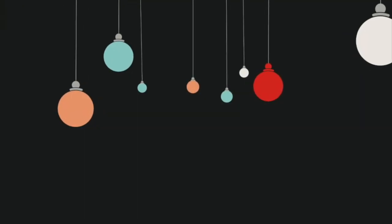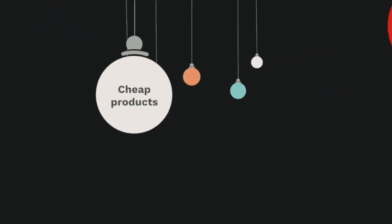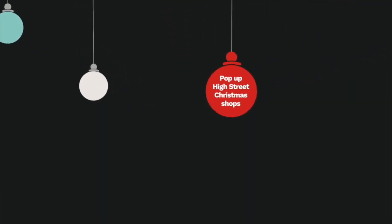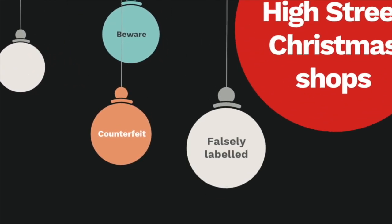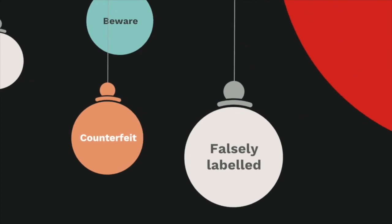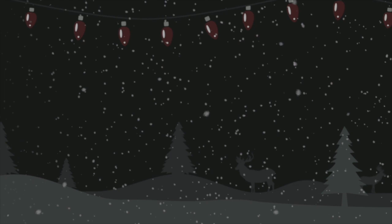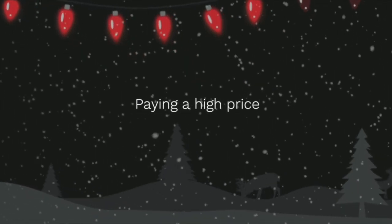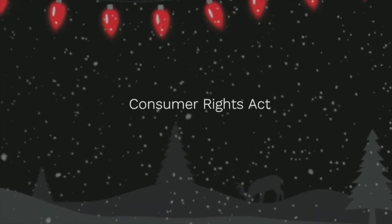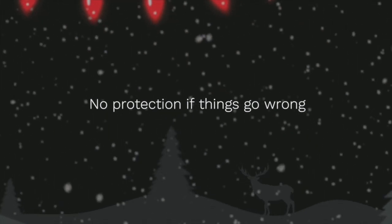We all need to keep a close eye on the pennies at Christmas, and it can be tempting to buy cheap products online or from pop-up high street Christmas shops. But beware — these could be counterfeit or falsely labelled and could pose a fire or other safety risk. In trying to save money, you could end up paying a high price. If the products you buy are made by manufacturers who aren't bound by the rules and regulations of the Consumer Rights Act, there's no protection if things go wrong, and you could be putting yourself or others at risk.